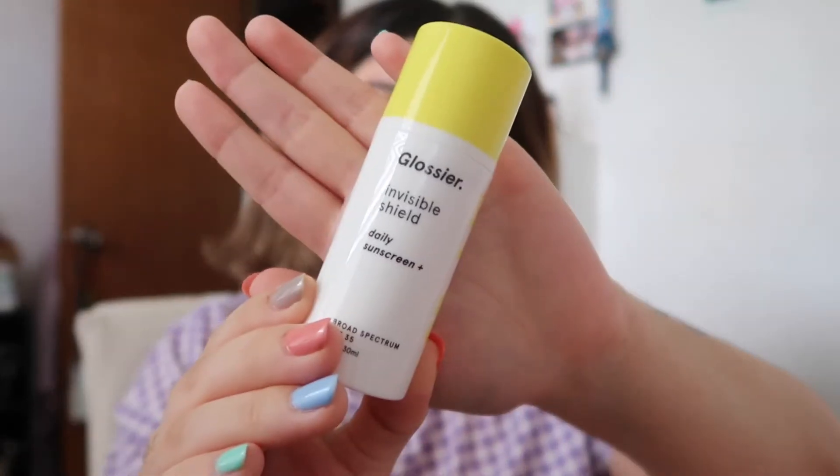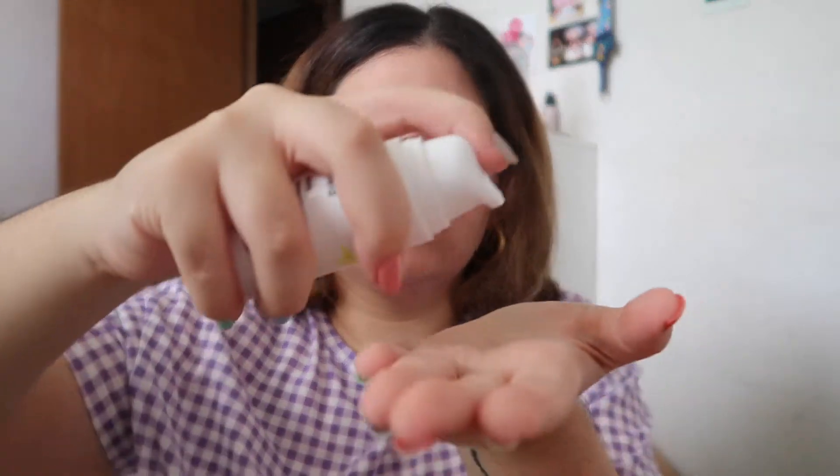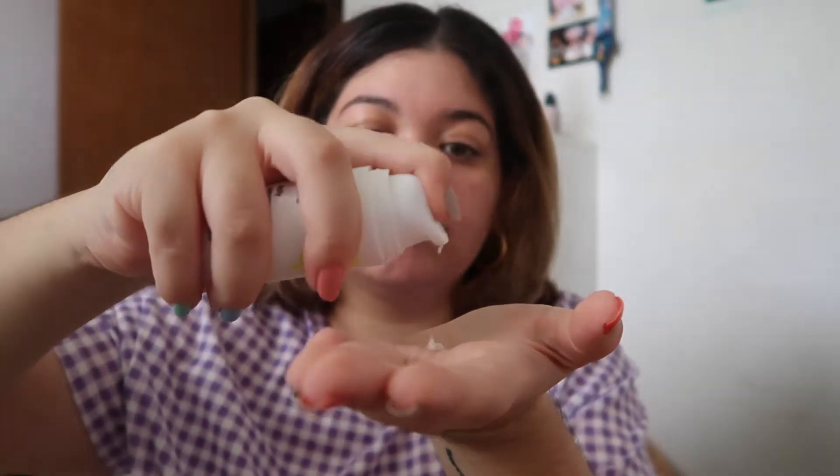Hey guys, so before I start my tutorial today, I'm taking a sip of my coffee with my Papelon mug from Palabreo Shop. This isn't sponsored, but I just love that mug. So we start with a little bit of skincare. You obviously have to start your day with SPF, so please don't forget. Here I'm using Invisible Shield. This is one of my favorite products from the brand — it's SPF 35, pretty lightweight, and really comfortable to wear under makeup. I actually really recommend it.